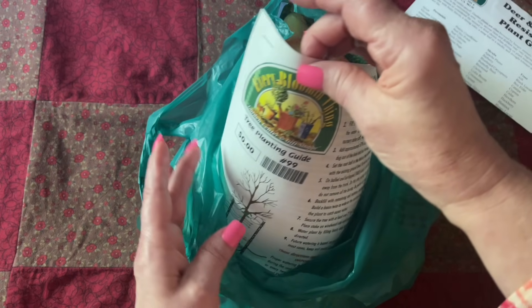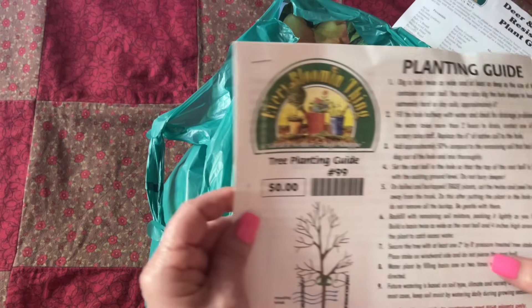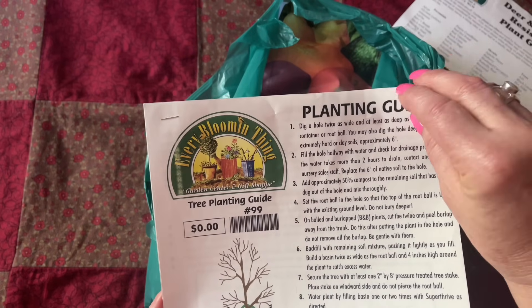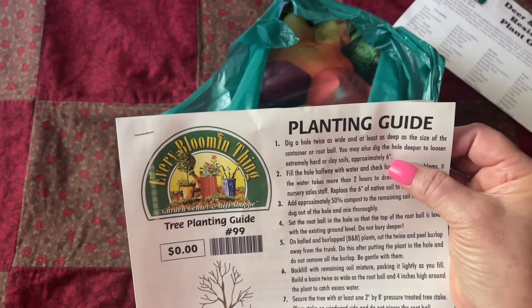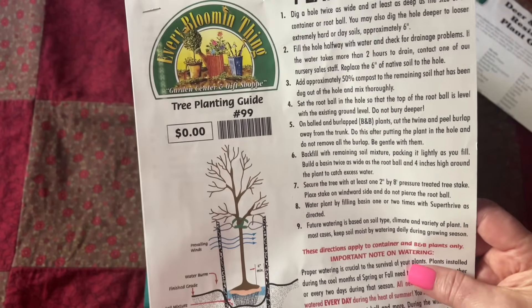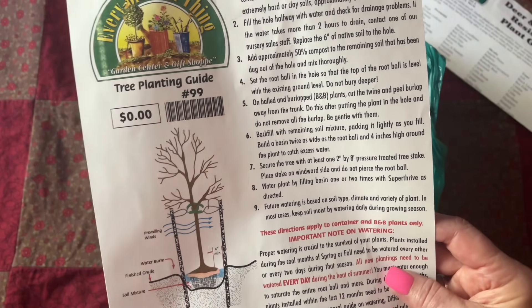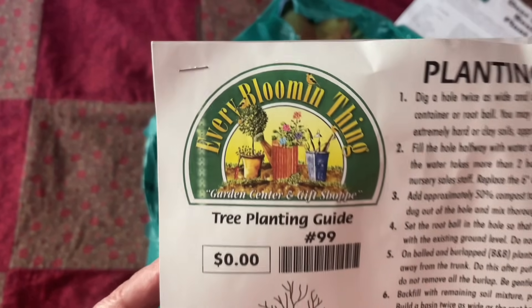So the planting guide, this is for my husband so he can get our apple tree planted in the yard — to go twice as wide and at least as deep as the size of the container or the root ball. Yeah, I already knew that.